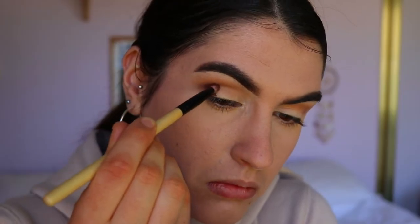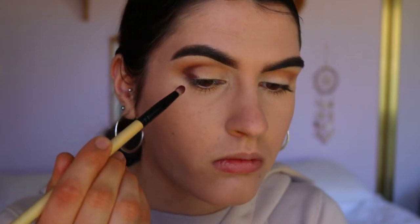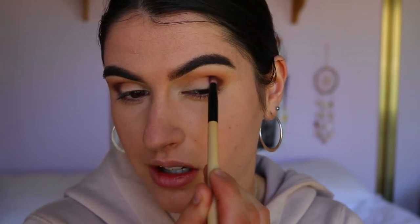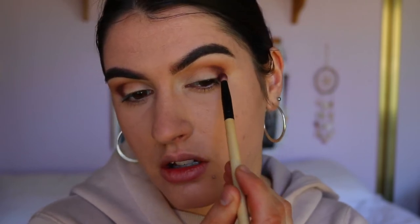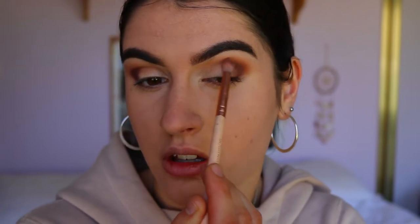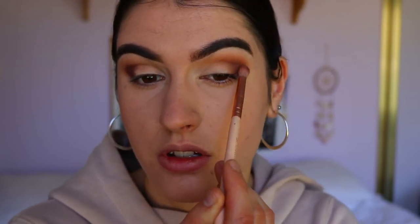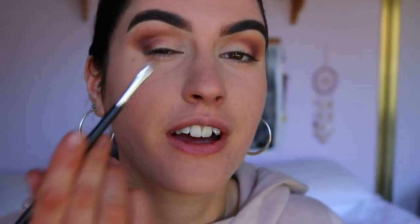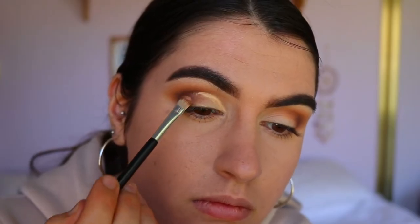I'm grabbing a pencil brush and dipping into the shades Chip and above Buns to deepen up my outer V. These shades stay focused on the outer V rather than the crease. I pack them on first and then blend with the petite crease brush and some Pukey. I also mix a little bit of Buns with Pukey to bring more depth in there, then use Pukey and Made for Each Other to soften the edges.